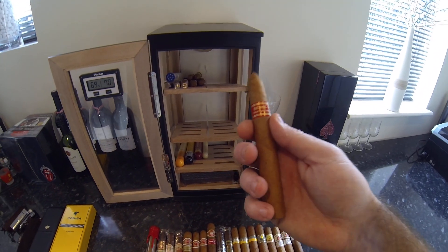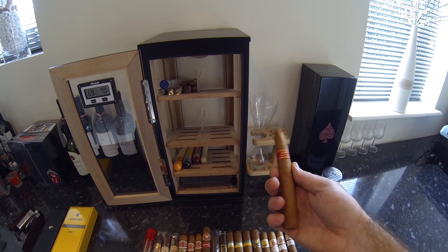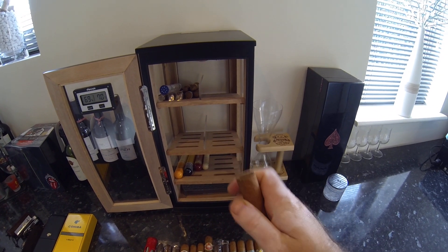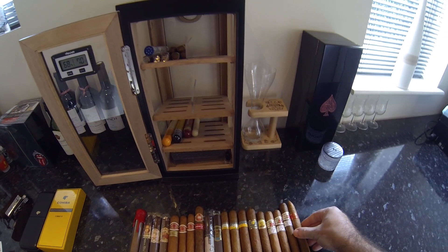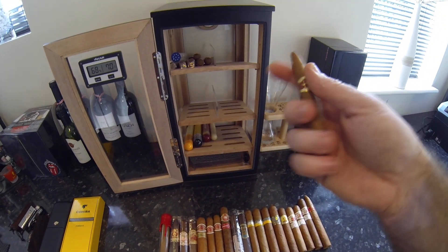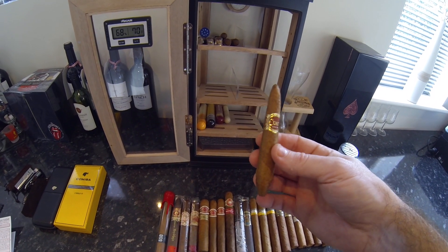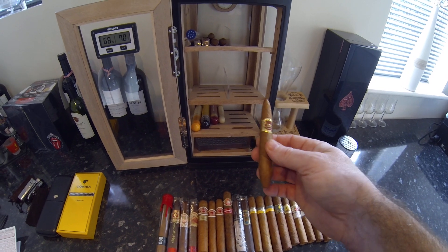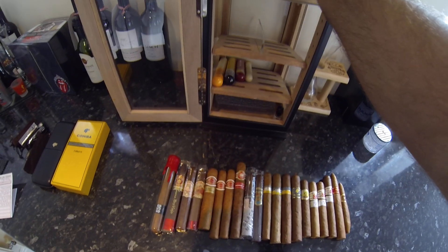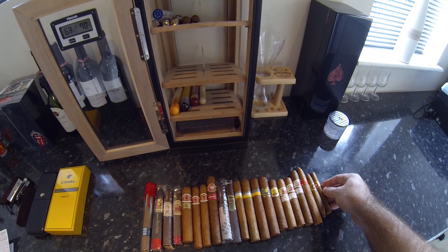Then we have the Hoyo de Montero Epicure Special Edition. We also have the Partagas Serie P Number Two — I've read a few reviews on this cigar and they reckon it's best if you leave it to age before you smoke it. There's also a Cohiba — I think it's the Talisman or the Connoisseur, I'm not sure of the pronunciation. And that's the Upman Corona Junior that was in the tube at the bottom.